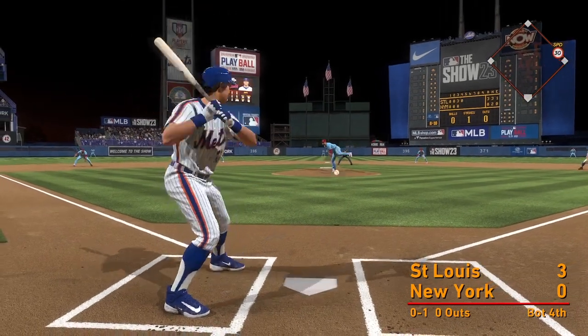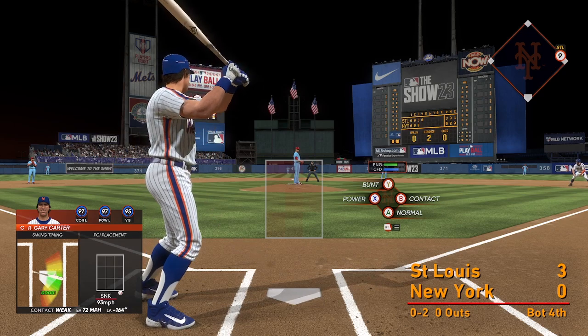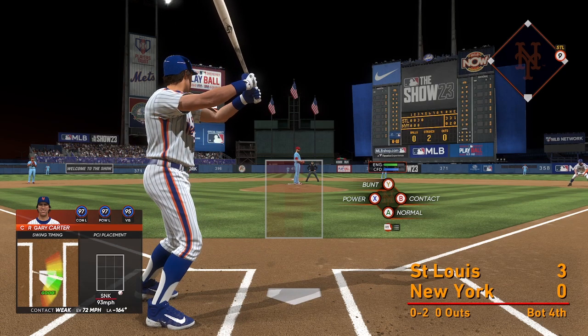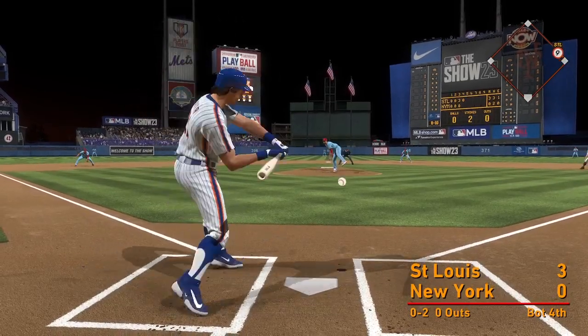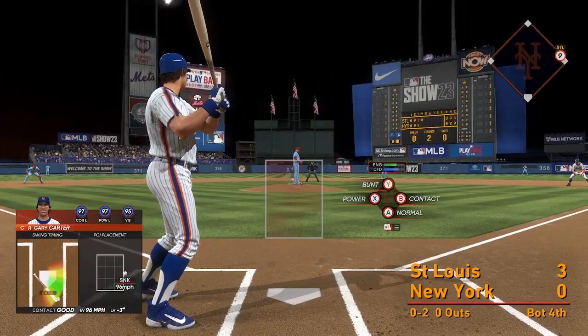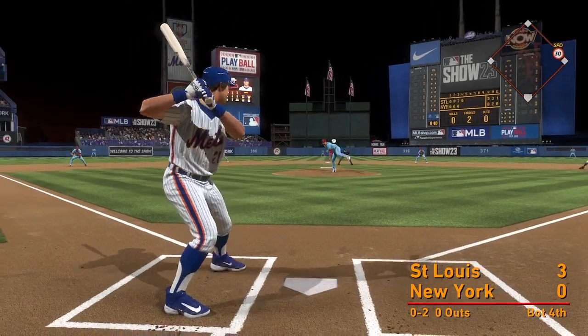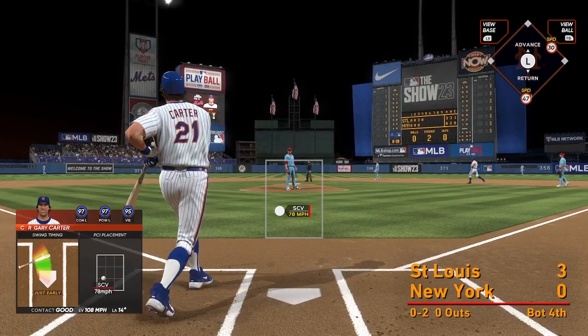The 0-1 count and a foul ball. Foul off the plate, they'll do it again — and a pitch, knocks that one away, and we'll do it again.